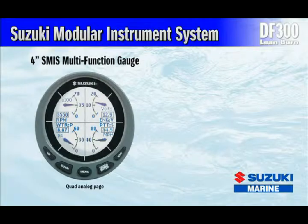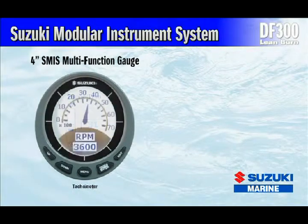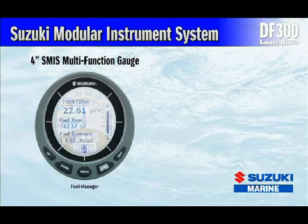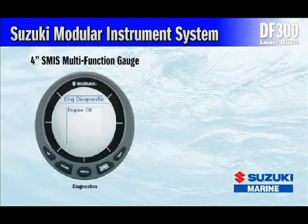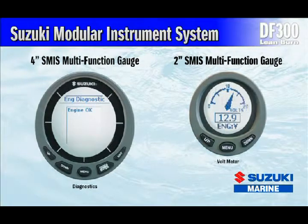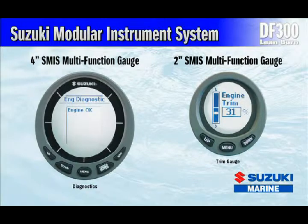The Suzuki Modular Instrument System, or SMIS for short, uses an easy-to-connect and expandable cable system to transmit graphic and numerical data to multifunction gauges. Easy to set up and install, this system can be used with nearly any boat and Suzuki's DF300 outboard. Connected to an NMEA2000 compatible system, the gauges can display real-time readings from compatible electronic pros and the exclusive SMIS engine interface to monitor engine functions.